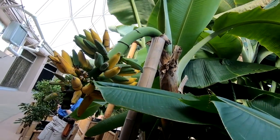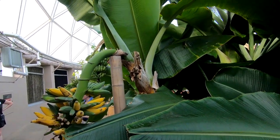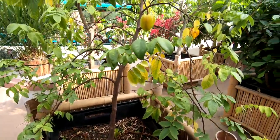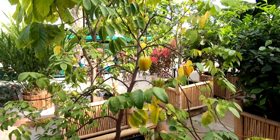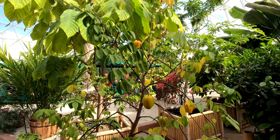Then we entered another greenhouse — I think we went through a total of three greenhouses. Here's a banana tree and a star fruit tree, and in the background you can see the land ride with people on it. That is one of the attractions at Disney and it doesn't cost anything to ride except for the admission fee to Epcot. We did that land ride after this walking tour behind the seeds.